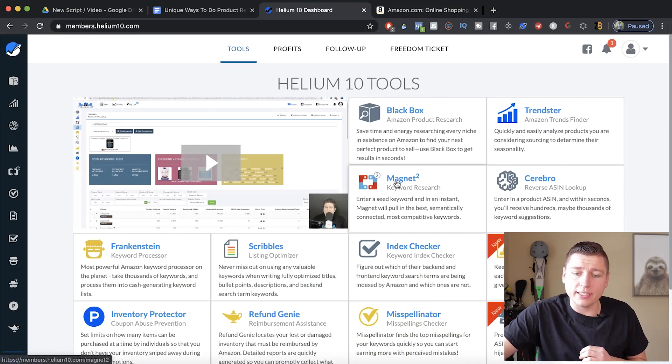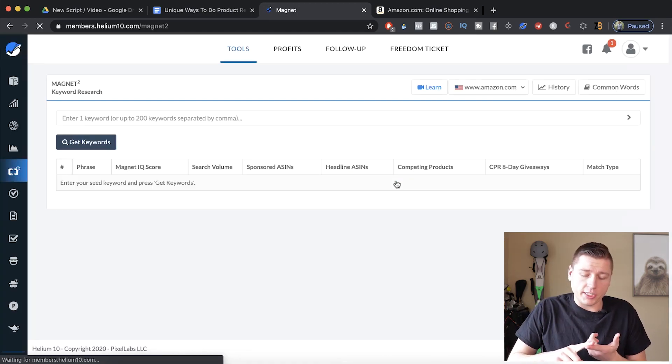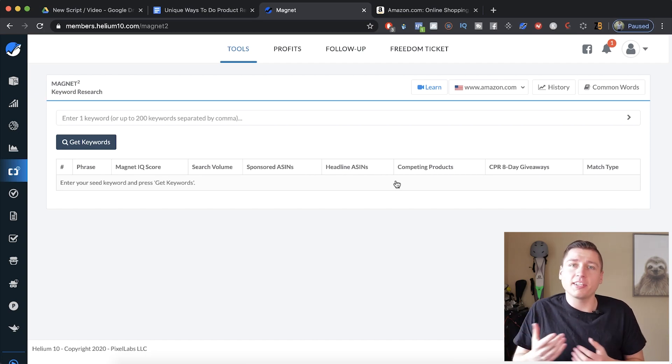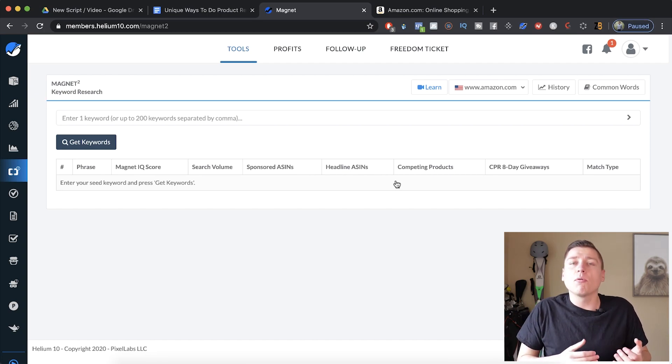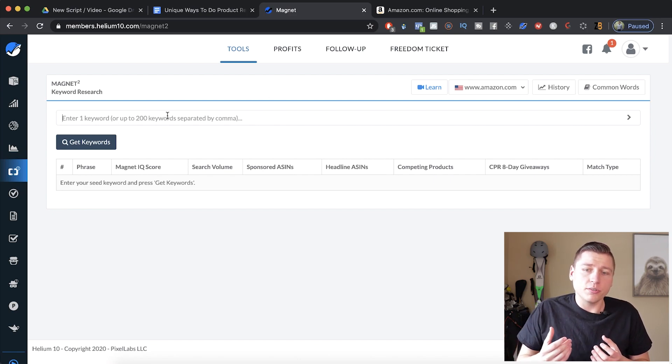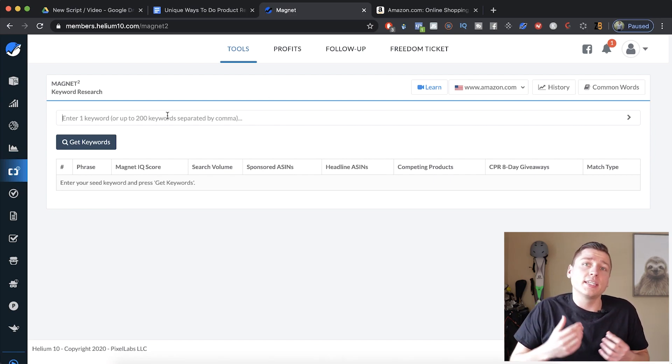We're going to be using a tool called Magnet 2 — this is a keyword research tool. Viral Launch has one called Keyword Research Tool and Jungle Scout has one as well; they all work well. What we're going to do is find unique ways to find different keywords and long-tail keywords that are getting tons of searches per month, but no one else is filling the demand.